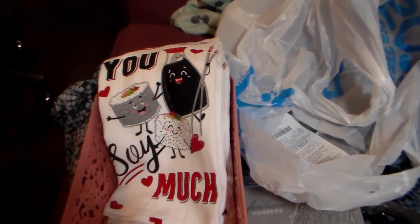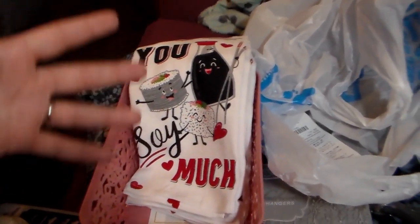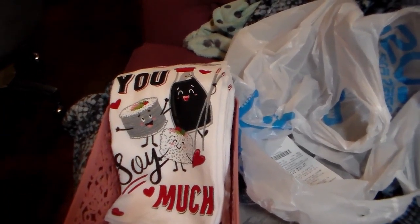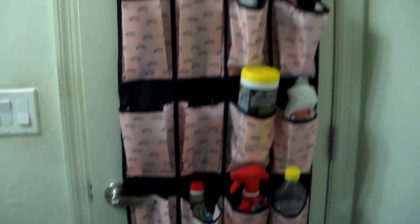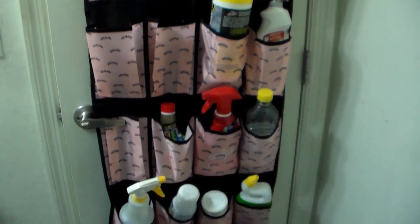I will come back with updates in this video on how I utilized all of these. So it is a few days later, and I have finished all the projects that I bought the organizers for. Here's me sharing what I did. First off, we have the door hanger here, and like I told you, I have that on the back of the bathroom door.